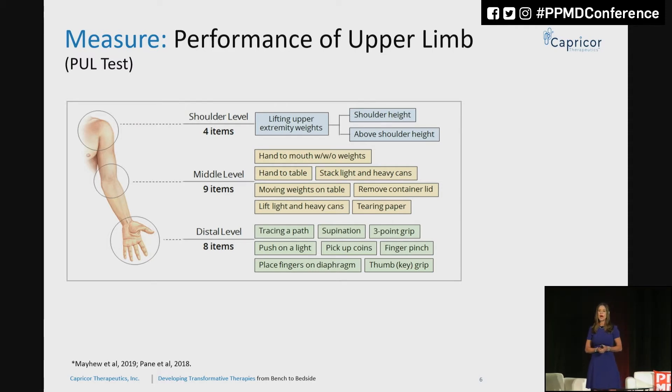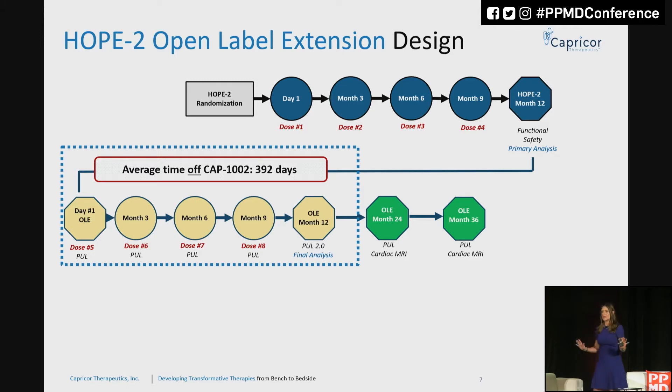We have adopted the Performance of the Upper Limb as our main measure of efficacy to determine how CAP-1002 is working in boys and young men with Duchenne muscular dystrophy. The first study I'll reference is HOPE 2 — a 20-patient randomized, double-blind, placebo-controlled trial using the same infusion regimen. We identified statistically significant improvements in the Performance of the Upper Limb, as well as improvements in ejection fraction and other measures of cardiac function. This data has been published in The Lancet.